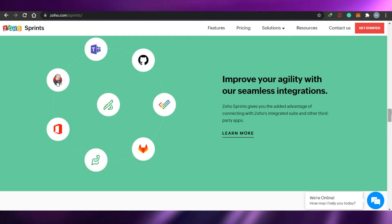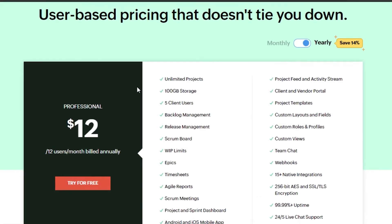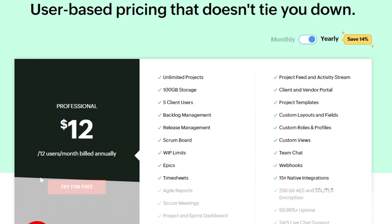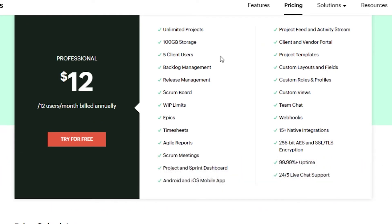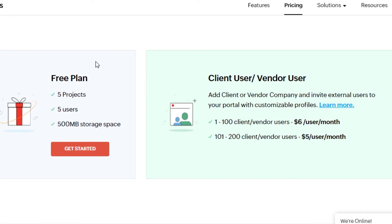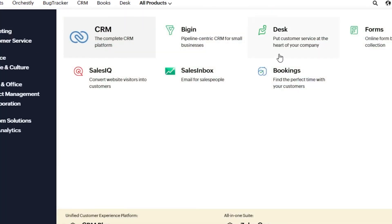There are also many integrations you can add to your Zoho Sprints. For pricing, the plan is $12 per user per month billed annually. In this plan you get a lot of features: unlimited projects, 100 GB storage, release management, backlog management, agile reports, sprint dashboards, custom views, project templates, and a vendor portal. There is also a free plan available if you want to try it out.